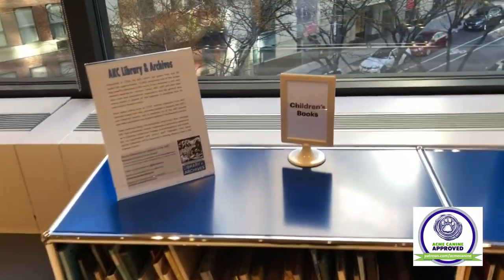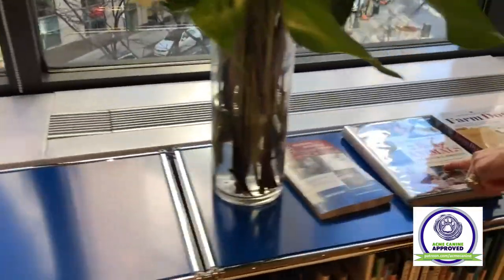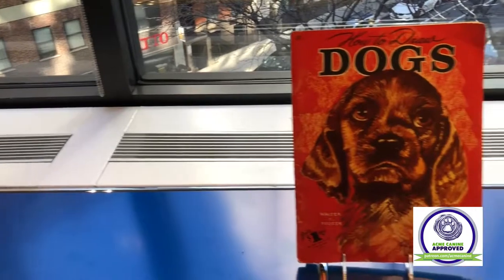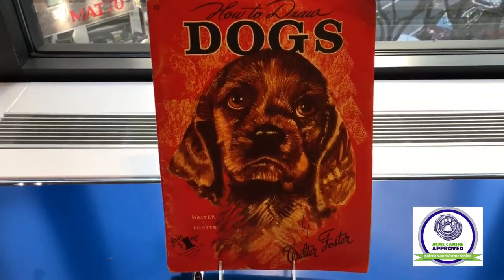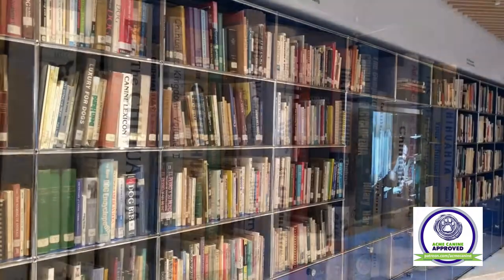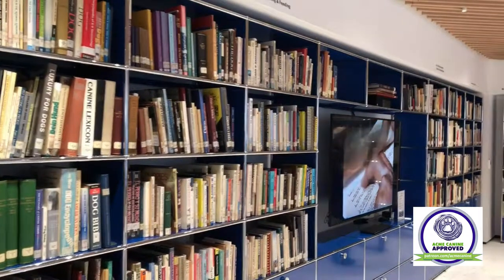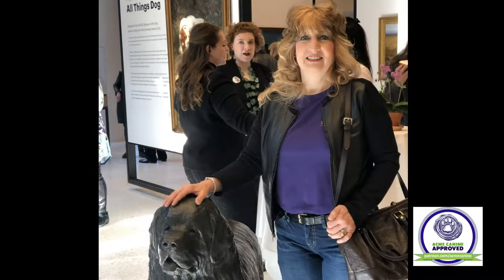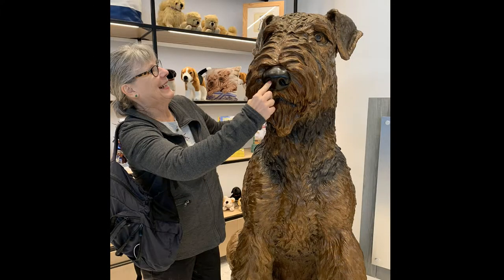From dog astrology to knitting with dog hair guides, the extensive reference library has information of all sorts. I even found a dog drawing book which I had as a child, which inspired me to learn the breeds and try to draw them. One thing that was missing was the blue tick coonhound on their shelves, which we will be donating to the AKC so that they have a representative of that. This museum is really a place for dog lovers, and when you're in New York, please stop by and visit it.